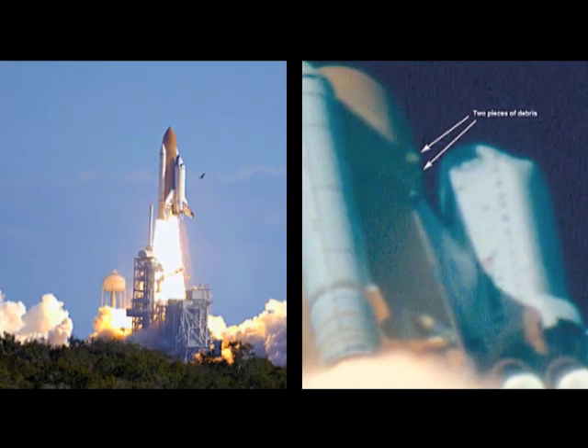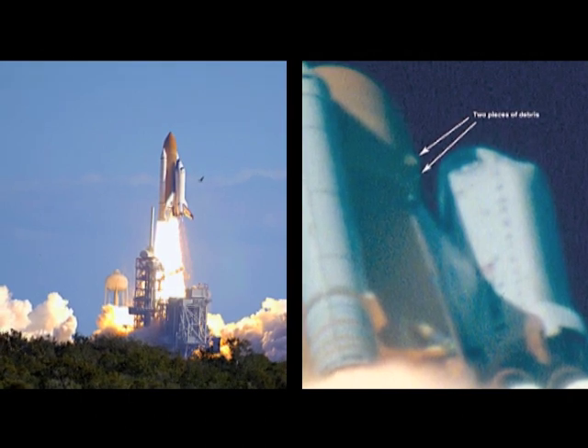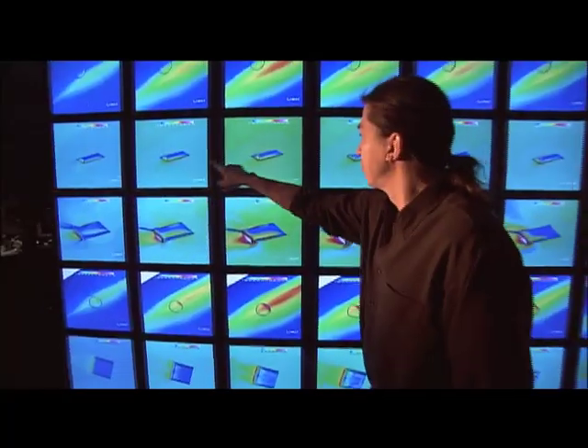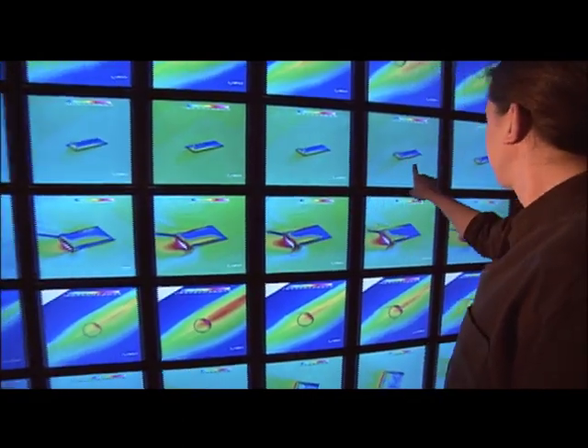After debris damaged the leading edge of Columbia's wing in 2003, the arc jet was tasked with testing proposed patch materials. The resulting test data was fed into the Columbia supercomputer, which further predicted reliability on re-entry.